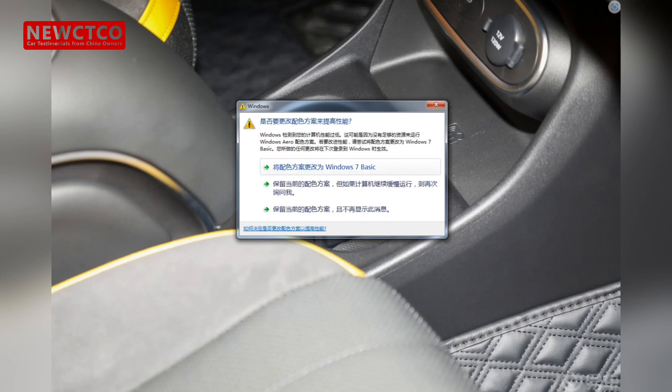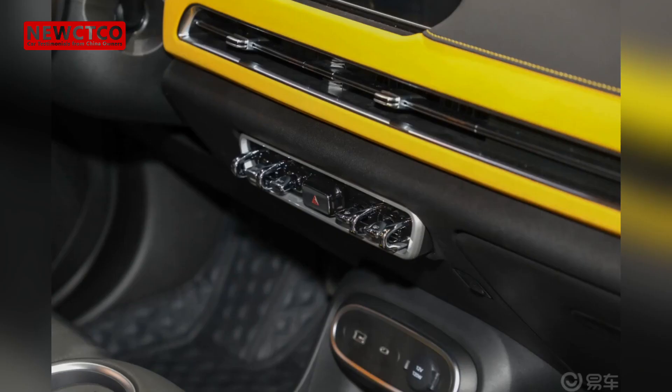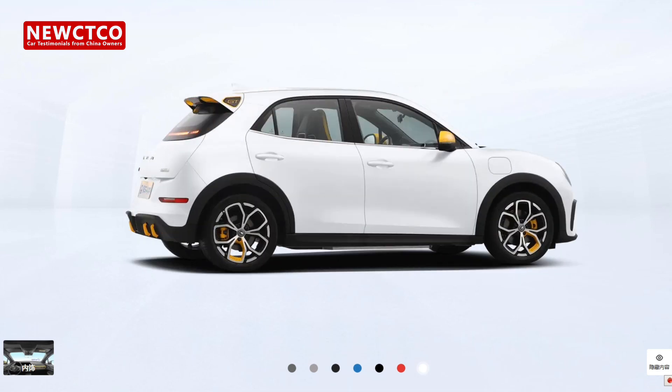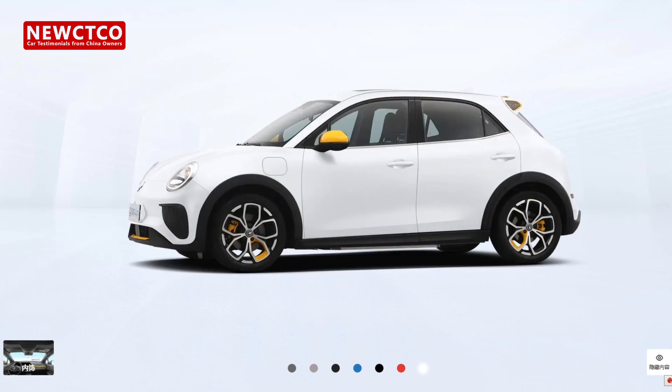In summary, although the new car has some minor flaws, overall I am quite satisfied, especially considering its moderate price, and the slight shortcomings are within an acceptable range. If you are also considering purchasing an ORA model, I hope my car experience can provide you with valuable references. Please follow this channel, which may be helpful for your future purchase of Chinese brand cars. Thank you for watching.